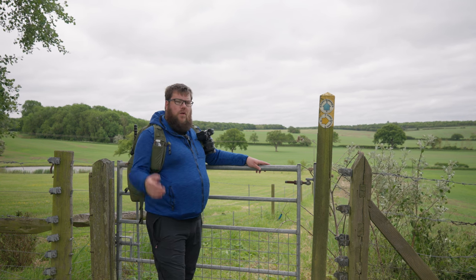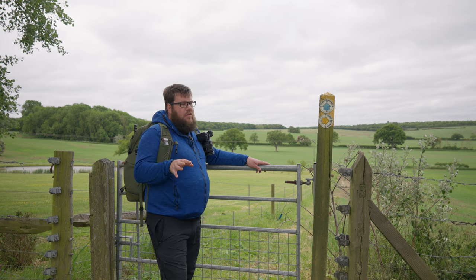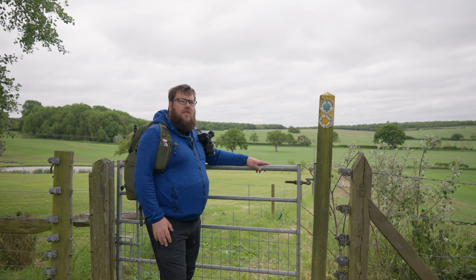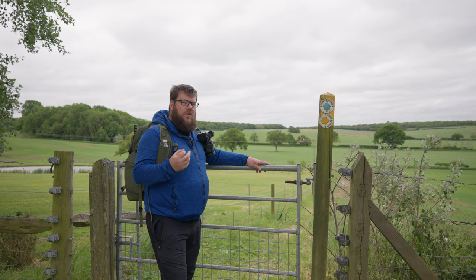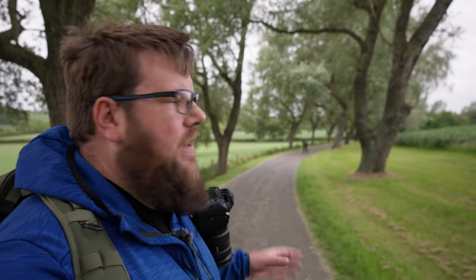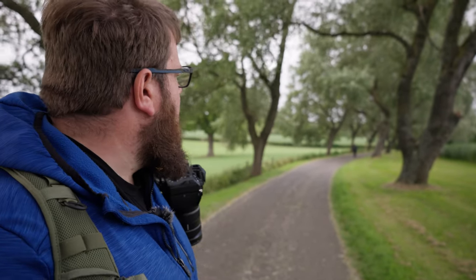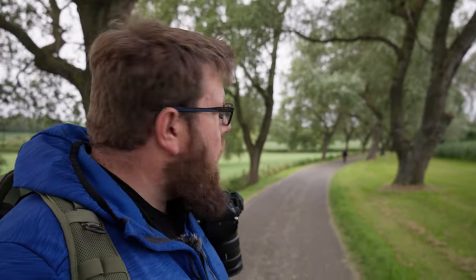We worked our way up to the top end by the farmhouse just to see what's around, and now we're going to work our way back and capture some more images. There's potential for quite a few shots here even in these conditions - there's always an image, even if it's not the best. It gives me an incentive to come back when conditions are optimal. Even this lovely curve to the road lined with trees on either side could be a nice composition - maybe in autumn when the leaves turn a rich golden colour with a touch of fog.